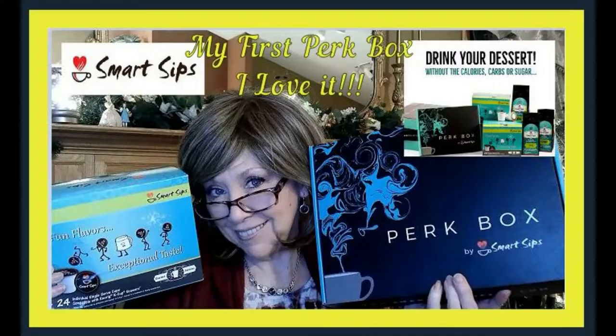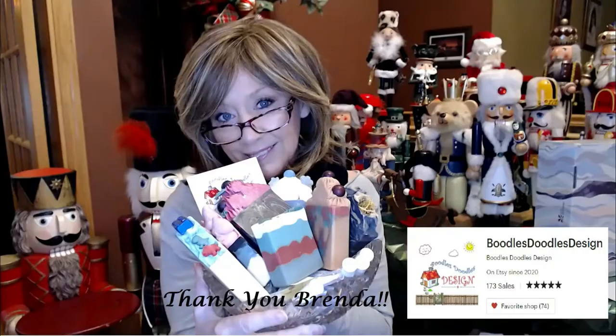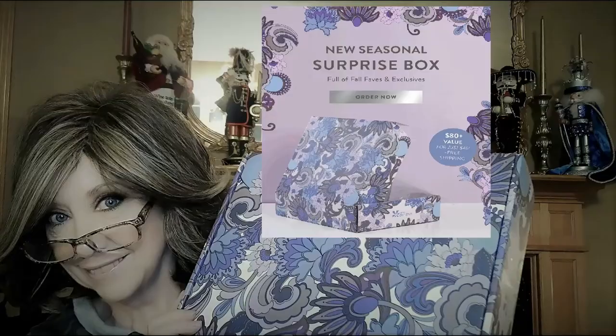Hi everyone, I have got my new quarterly subscription — my Vino Box or Obino or whatever. I just love it. I'm so excited to get into this. I hope that you stick around and join me. Hi everyone, I'm Nancy. Welcome back to my channel. I am so glad to have you here.